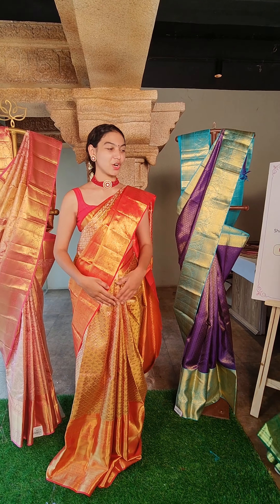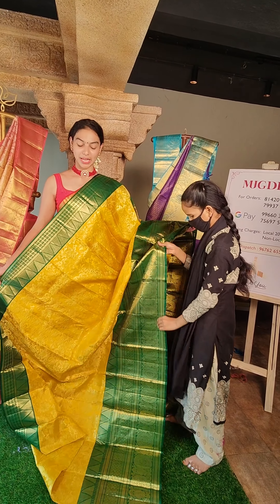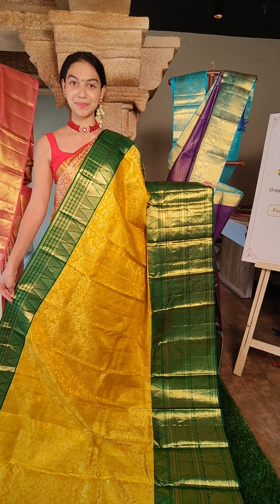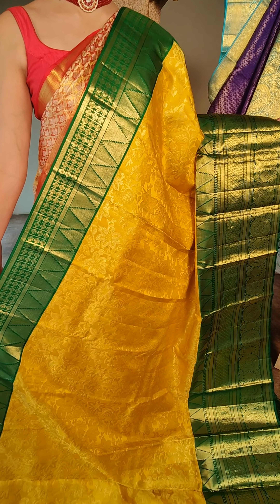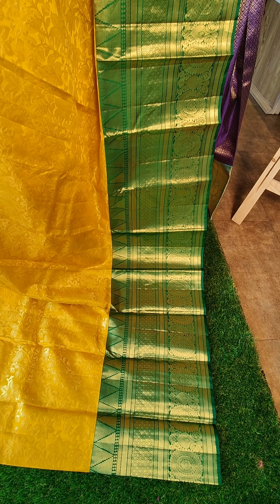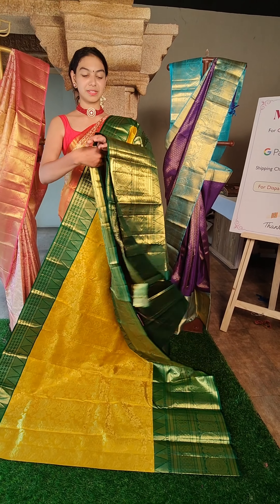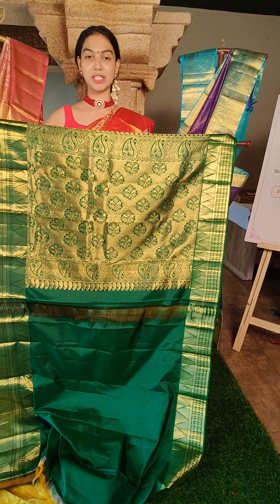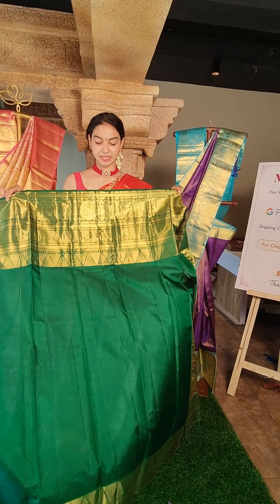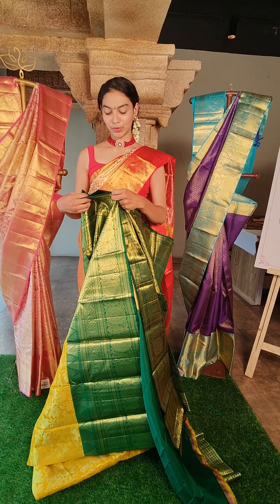They are all beautiful pure Kanchipattu sarees. This is also a very vibrant, beautiful colour — yellow colour saree with green contrast border on both sides. You have all over beautiful flower and leaf motifs. It is a very beautiful combination of yellow and green. This is the contrast pallu and contrast blouse. The price for this is 14,450 rupees.